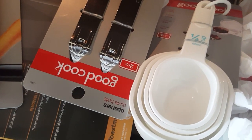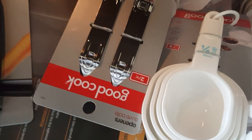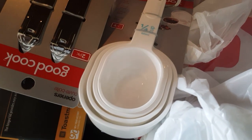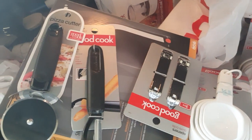The bottle opener was like $2.00 and something — I paid $0.54. The measuring cups were $3.00 and something, I paid $0.79. So they had that type of stuff too. Check out your CVS clearance, y'all.